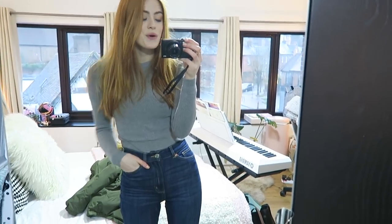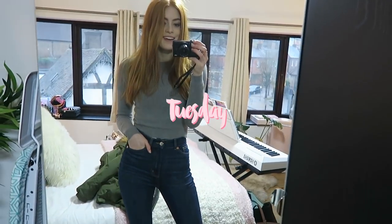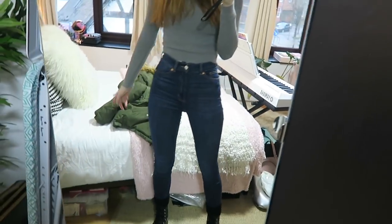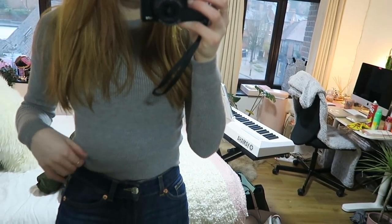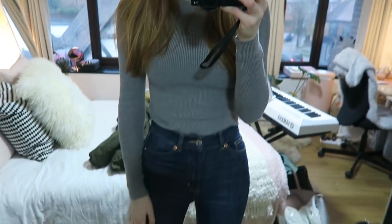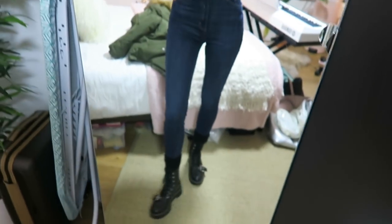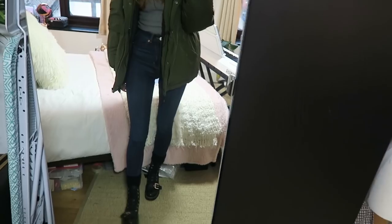Hey guys, welcome back to another 'What I Wore This Week.' It is currently Tuesday and it's raining outside, so I've got my green hooded coat ready to wear. I'm wearing this long-sleeve grey rib jumper from Pull and Bear, my high-waisted monkey jeans, and my Zara boots. This is what it looks like with the coat on.